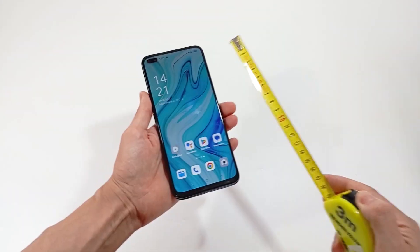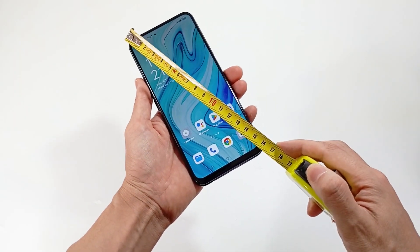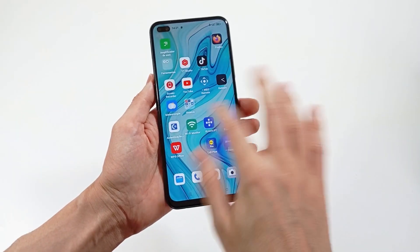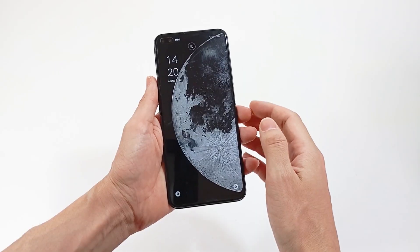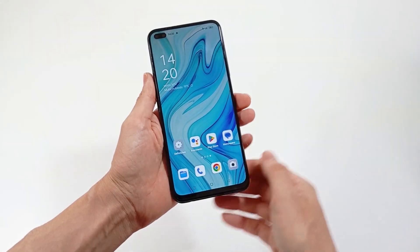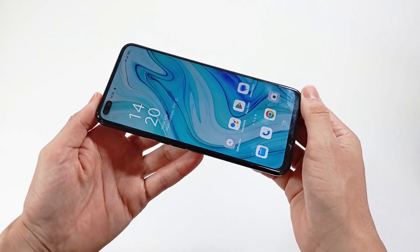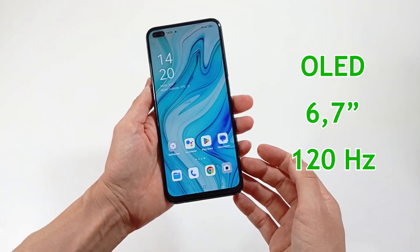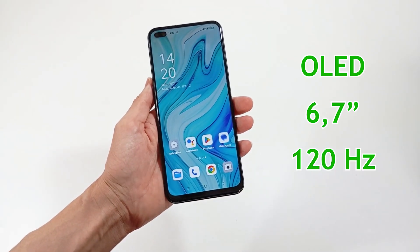About the screen, you can choose the size of the screen, whether it has a cutout for the front camera, the resolution, the refresh rate, and the type of screen because it may have more vibrant colors. I recommend an OLED screen with 6.7 inches and 120 hertz.